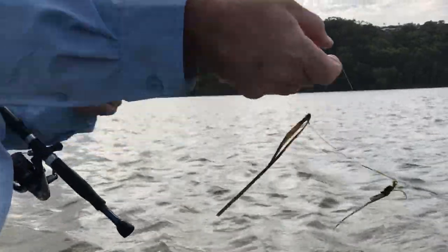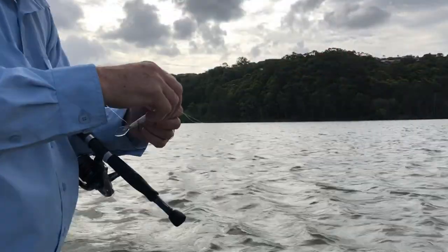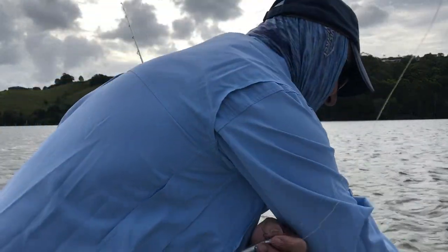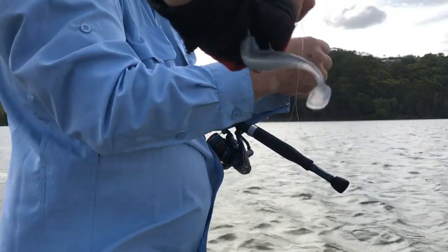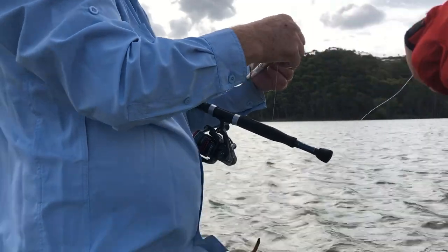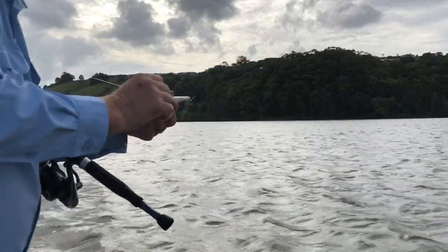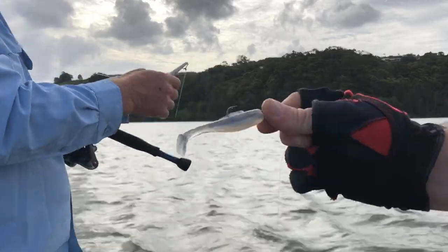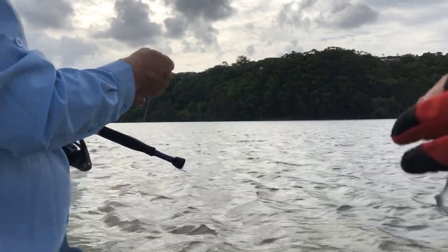I can't see any, but it was hanging out of his mouth, or wrapped around him anyway. Oh yeah, down there — soft plastic. That's what was hanging out of him. So he's been towing that around for a little while. Obviously busted the person off. I don't know, it's not rusty by the look of it. If this is yours — mine now. If it catches flathead, it works.